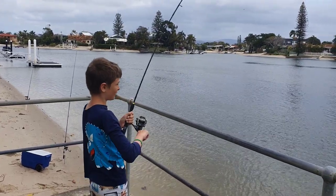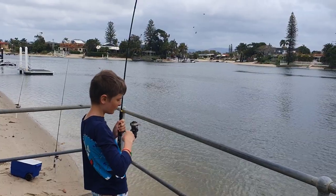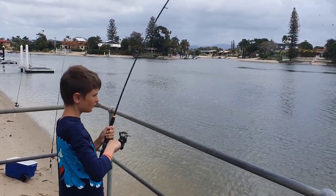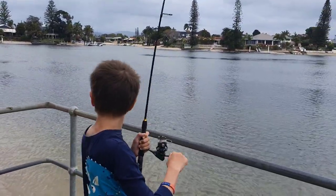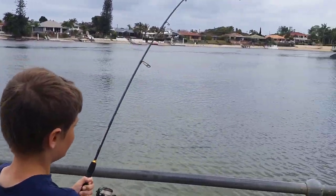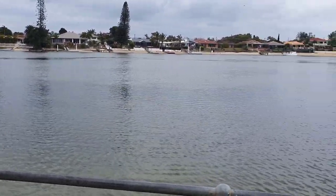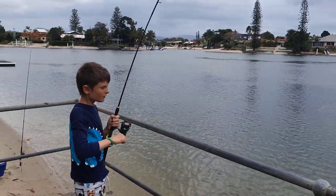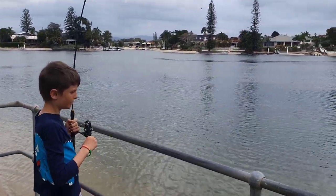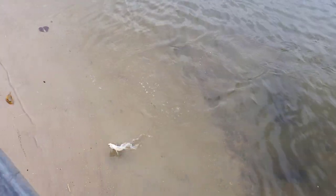We got the second fish on the lightest one of all. Small grunter, but should still be legal. Hopefully.